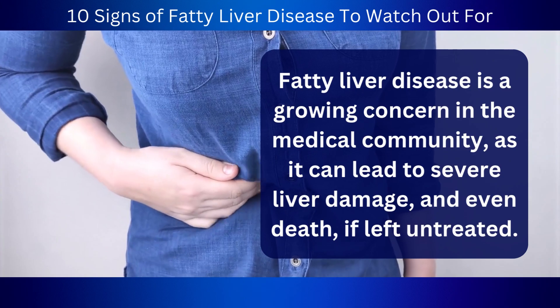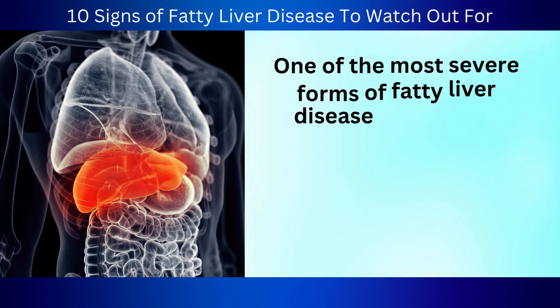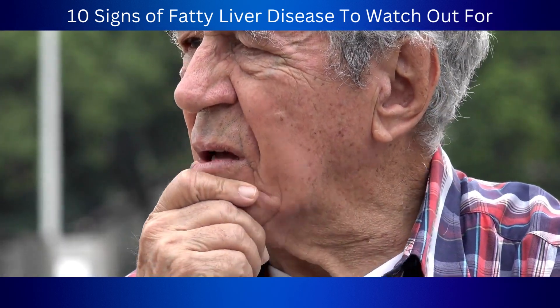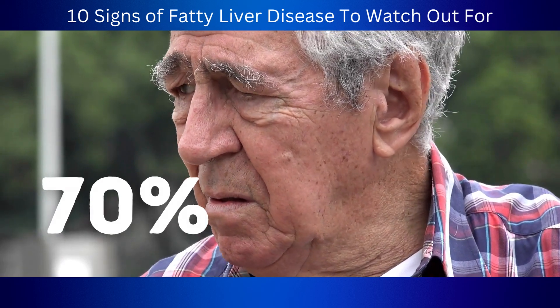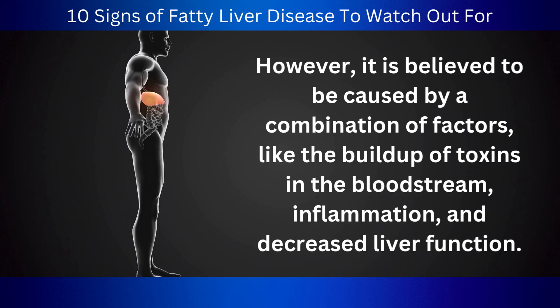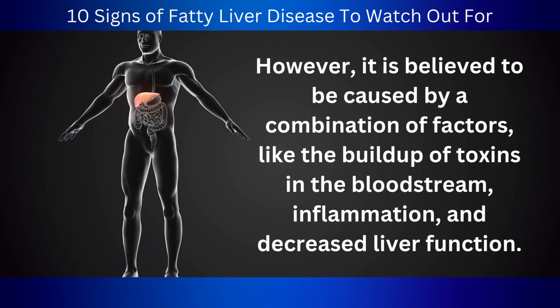Number 4: Confusion. Fatty liver disease can lead to severe liver damage and even death if left untreated. One of the most severe forms is cirrhosis, characterized by scarring of the liver tissue that impairs its function. Confusion is a common symptom in individuals with advanced cirrhosis, and it can affect up to 70% of people with this condition. The exact cause isn't fully understood, but it is believed to be caused by a combination of factors like the buildup of toxins in the bloodstream, inflammation, and decreased liver function.